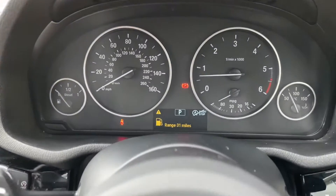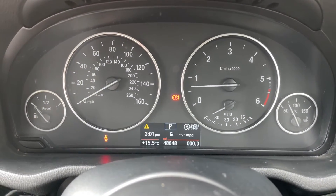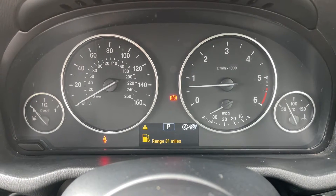Moving on to the driver's display, any information the driver needs will be shown here. You'll also be able to see that the car has done 48,648 miles — though mileage is subject to test drives and demonstration miles.